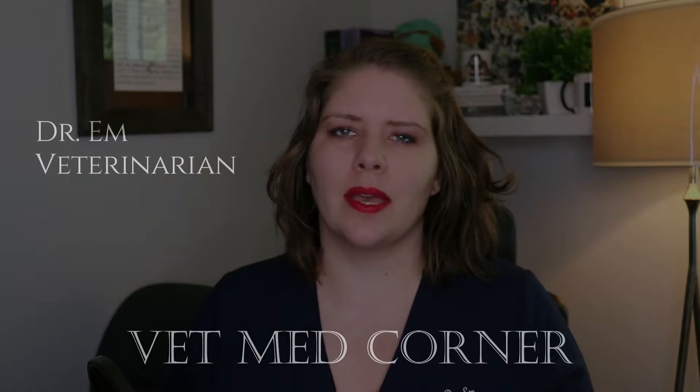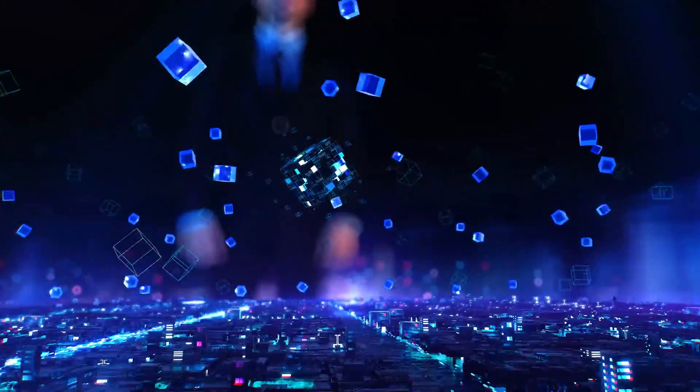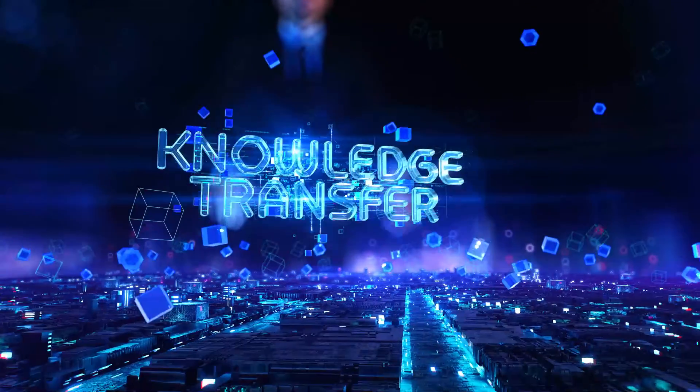Hello, welcome to VMC. I'm Dr. M. FIP, or Feline Infectious Peritonitis, is a very serious concern, but knowledge is power. Join me today as I discuss some of the more recent advances we've had in treatment options.